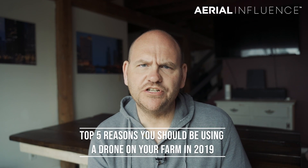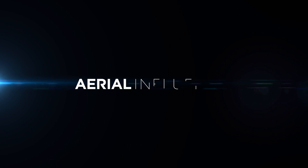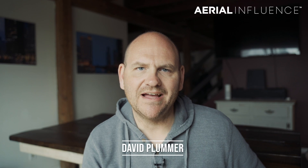The top five reasons you should be using a drone on your farm in 2019 — that's coming up next. Hey everybody, David Plummer here from Aerial Influence. If this is your first time seeing one of our videos, make sure you hit like, make sure you hit subscribe, especially if you are passionate about drones.